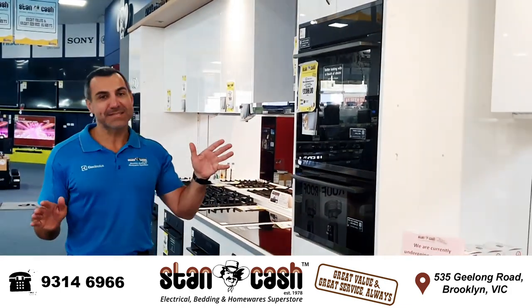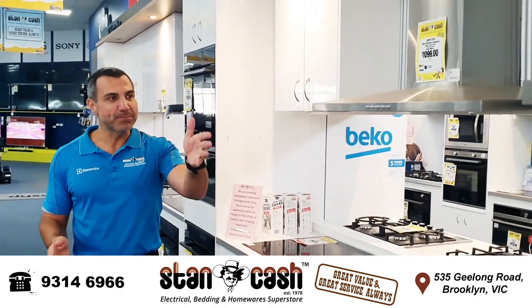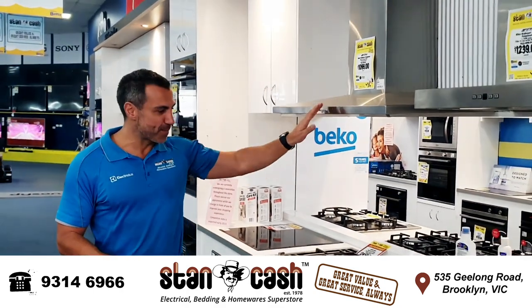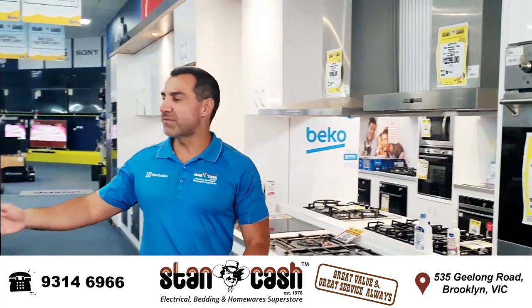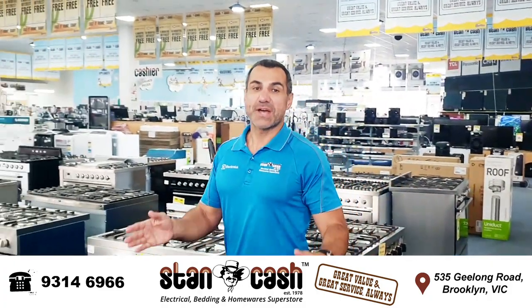So if you're looking for an x-display cooking appliance, come on down to Stancash Brooklyn where you can save up to hundreds of dollars. We've got inbuilt ovens, canopies, cooktops, and we're even selling the upright stoves. There's only one of everything available, so hurry down and don't miss this great opportunity.